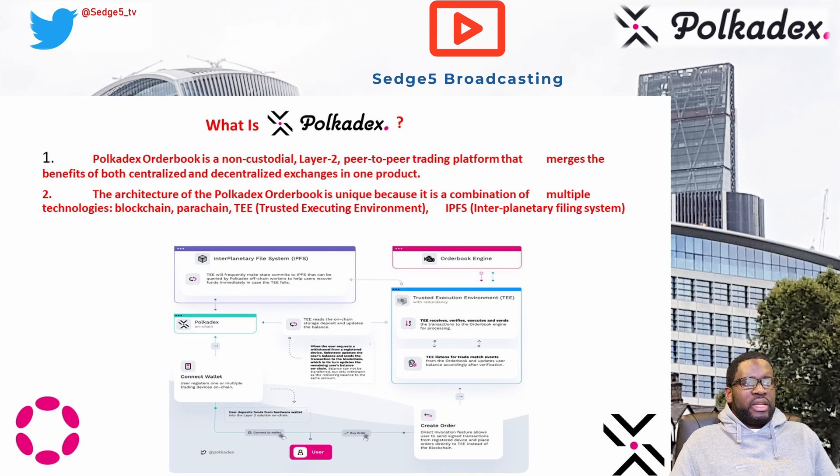The PolkaDEX order book is composed of the PolkaDEX network, the Layer 2 Trusted Execution Environment built on top of it, and the off-chain order book engine. Within the TEE — or Trusted Execution Environment — users register their substrate-based accounts on the order book and then deposit their funds from their on-chain wallets or funding accounts onto the trading accounts within the Layer 2 solution.